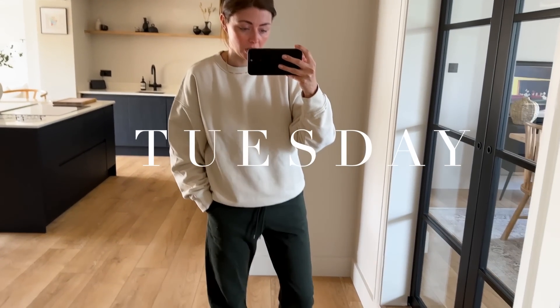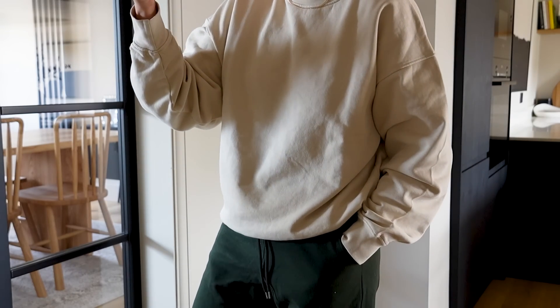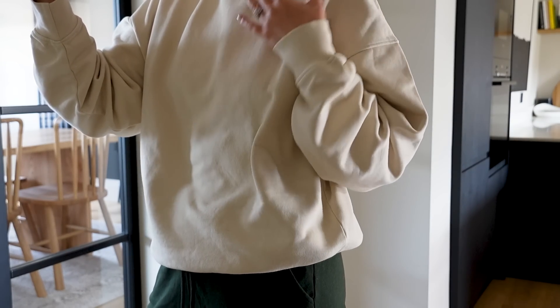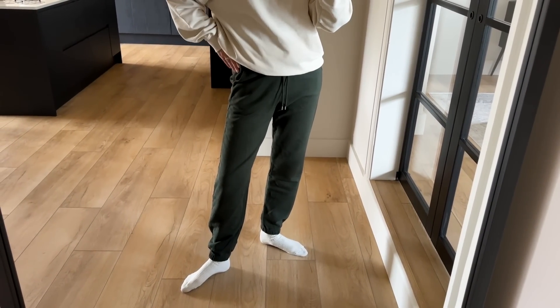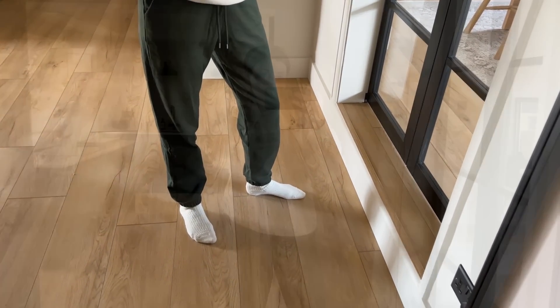Good morning — it is now Tuesday. I've just got to do some emails and boring admin stuff this morning, so I'm more than likely going to stay in my sweats until afternoon. On top I've got the same oversized crew-neck sweatshirt in ivory as yesterday. For bottoms I've changed into the same Colorful Standard sweatpants, just in hunter green. Also, a little forewarning: towards the end of the video I'll be trying on occasion wear for a christening on Sunday — five options to choose from.